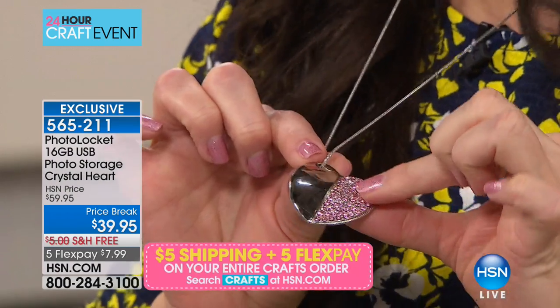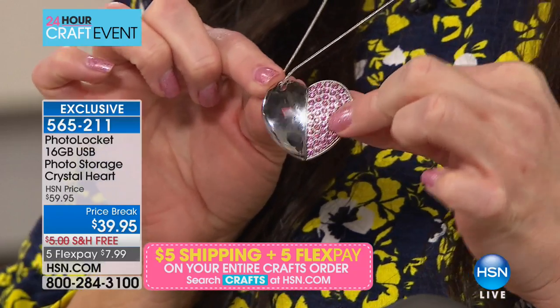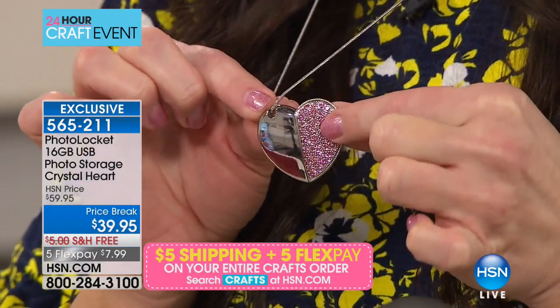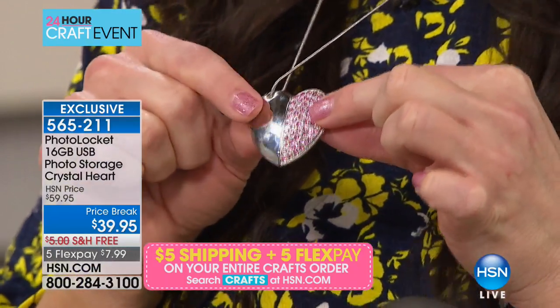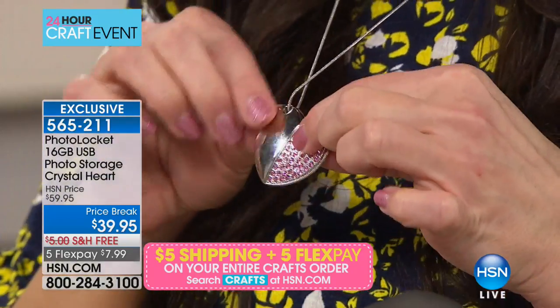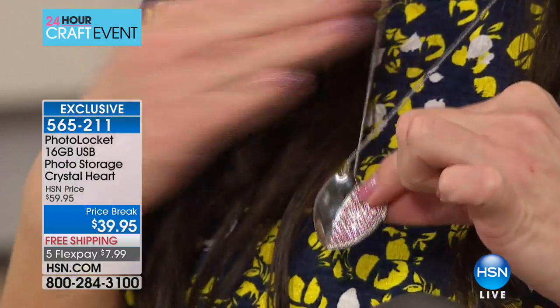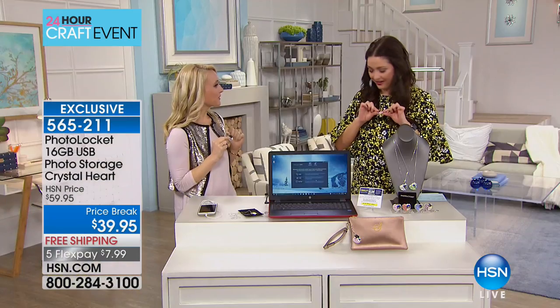This is also the most amazing giftable item with Valentine's Day right around the corner, and only about a thousand of you can now get this home. You can have this engraved if you want. You can fill it full of pictures of your memories and then give this to mom or grandma and they can carry those pictures close to their heart. My mom carries around pictures in her purse of my brother and I still, and she brings them out to show people.